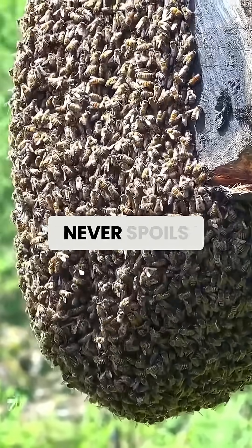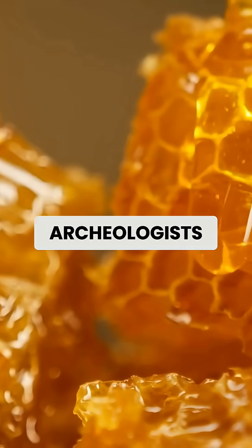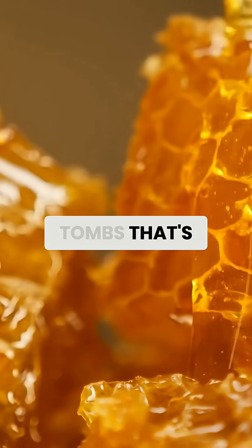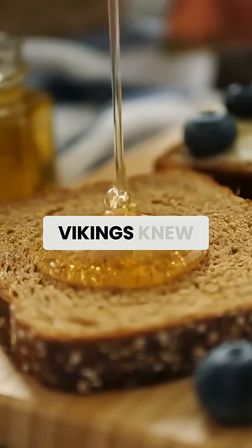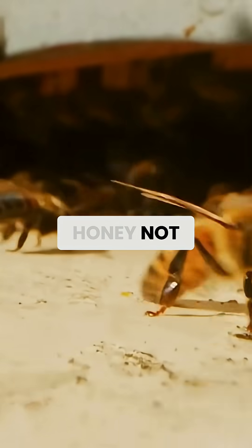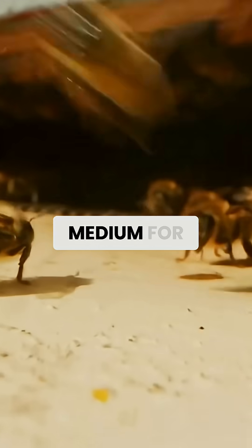It's the only food that literally never spoils. Archaeologists have found honey in Egyptian tombs that's over 3,000 years old and still perfectly edible. Vikings knew this secret and used honey not just as food, but as a preservation medium for other foods.